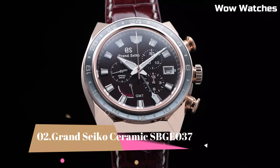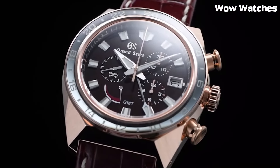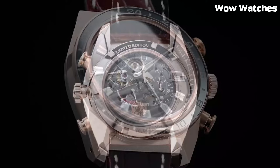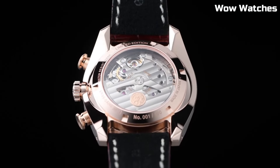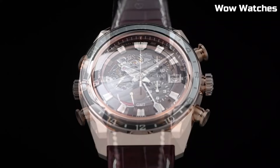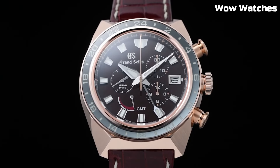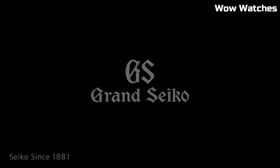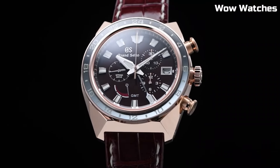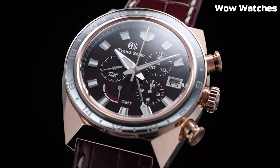Number 2. Grand Seiko Ceramic SBGE-037 epitomizes cutting-edge design and unrivaled precision. Its black ceramic case and bracelet exude contemporary elegance while offering exceptional durability. Powered by a robust spring-drive GMT movement, it guarantees impeccable timekeeping accuracy. The black dial showcases luminous hands and markers, ensuring effortless readability in various lighting conditions.